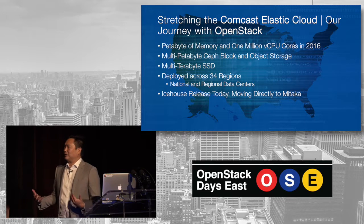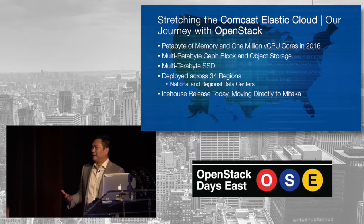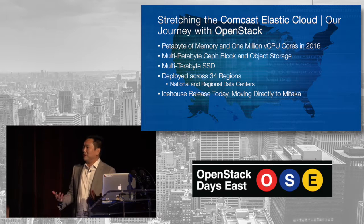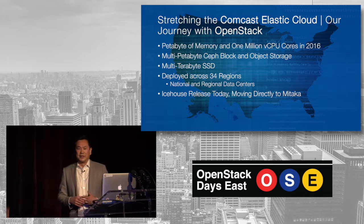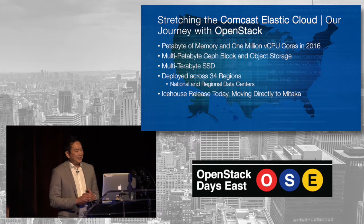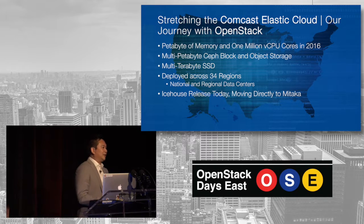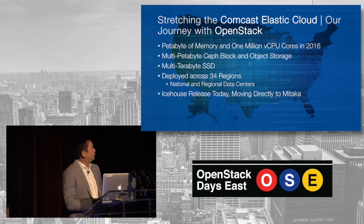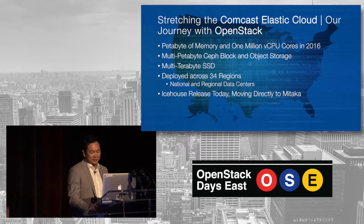This is kind of our path to OpenStack. Right now, as of today, we have more than a petabyte of memory deployed and more than a million vCPU cores. We're big on Ceph — we have multi-petabyte Ceph block and object storage, and multi-terabyte SSD arrays. We're deployed across 34 national and regional data centers. We're still on the Ice House release, but we are moving directly to Mitaka.